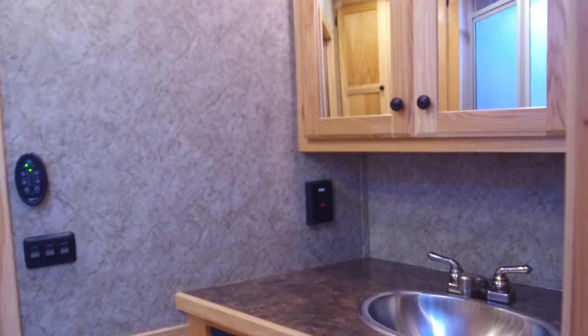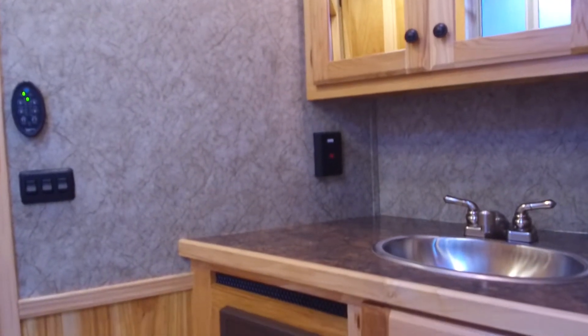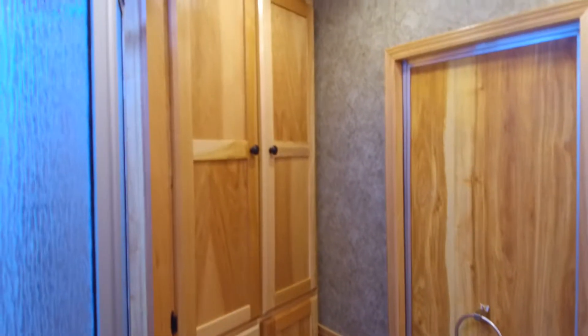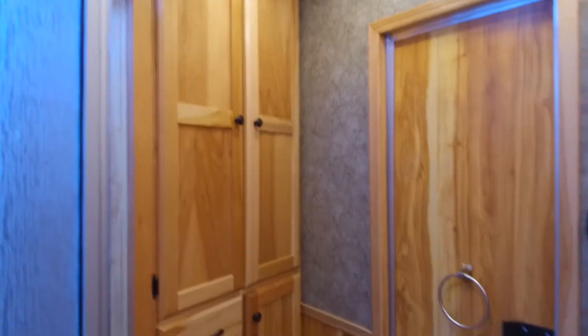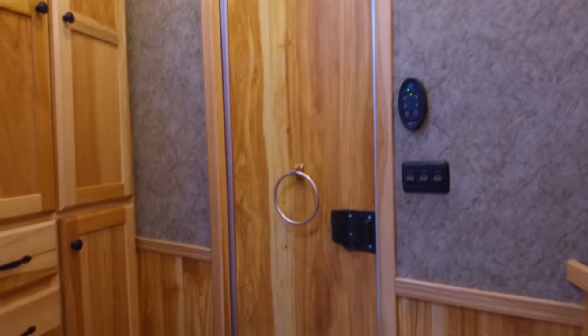There's a good picture of the vanity. It's got a large wardrobe closet in here, a glass shower, a fantastic fan, and the walk-through door into the horse area.